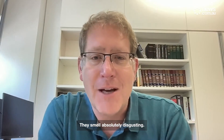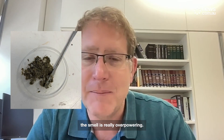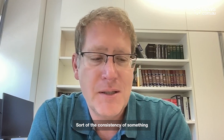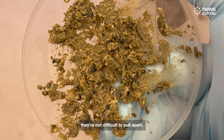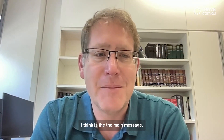They smell absolutely disgusting. The outside of them isn't so bad, but once you open them up the smell is really overpowering — it's disgusting. Sort of the consistency of something between wet sand and blue tack. They're not difficult to pull apart. They're a mixture of a lot of different things, I think, is the main message.